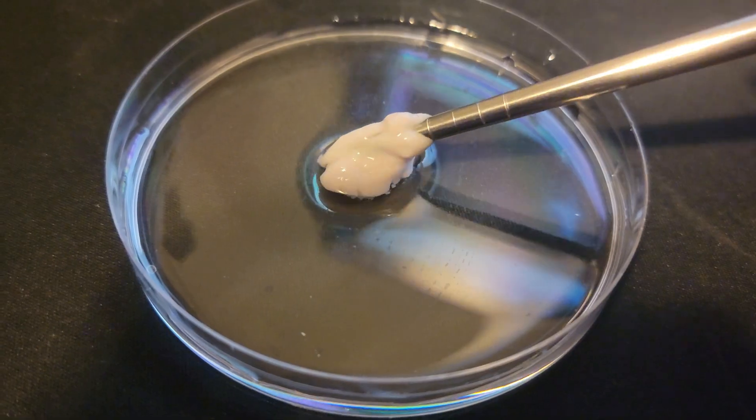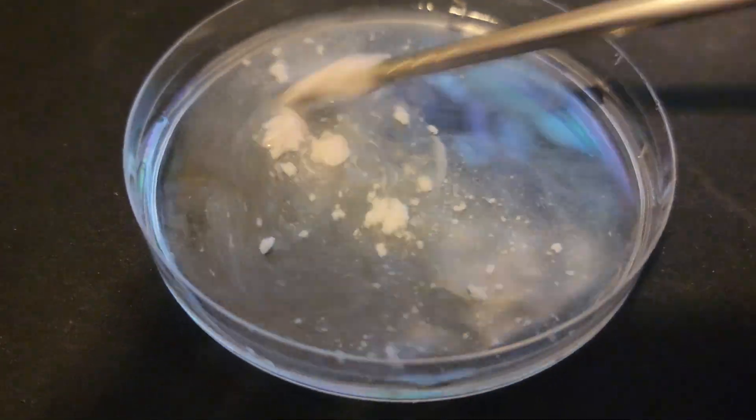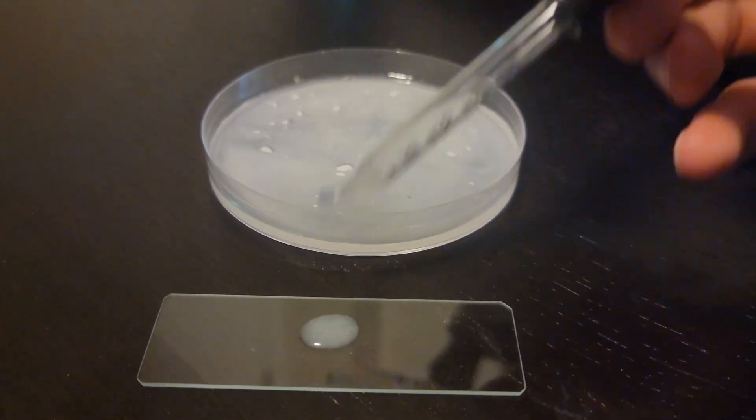Let's take a look at this Activia yogurt under the microscope. We'll dilute it with some water so it's easy to view. Bacteria is extremely small, so we gotta zoom in.